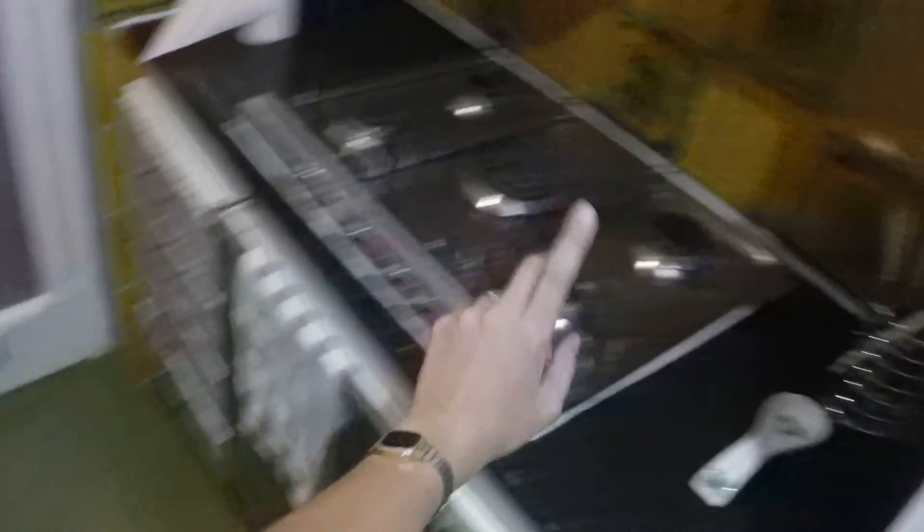Over here is the kitchen. You have two doors, one from here and another one. We have the fridge that is brand new. Here are the dishes, double sink, stove with gas — very nice to cook — and the oven.